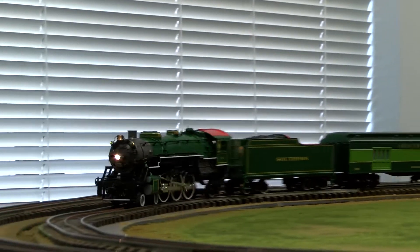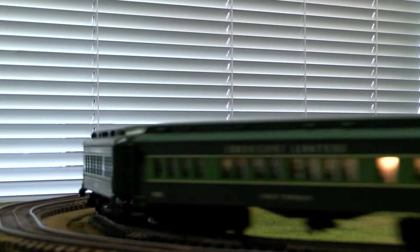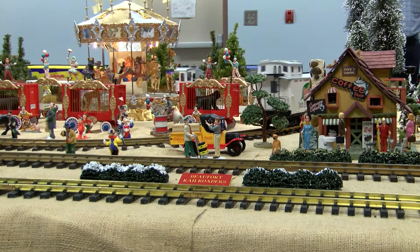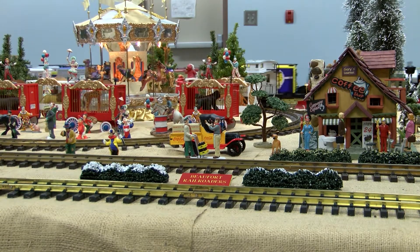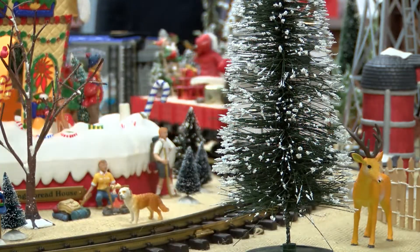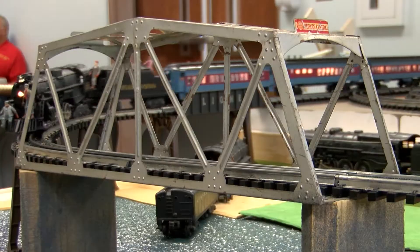And they get a lot of reminiscence from their childhoods. The little kids love it. It's Christmas time. Everybody thinks of trains during the Christmas season. A lot of people put them around Christmas trees, and that's still a very popular thing to do.